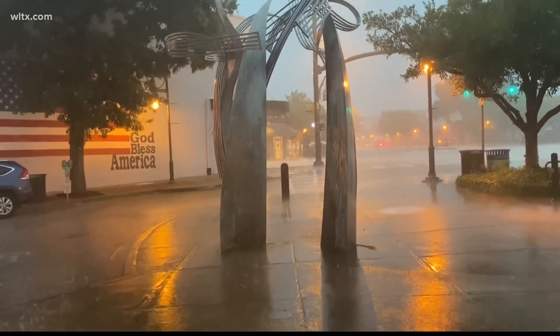Take a look at what it looked like in Columbia's Five Points just several hours ago. We saw some heavy rain, thunderstorms, flooding, high winds, down trees, and even hail.